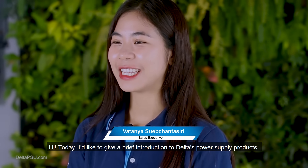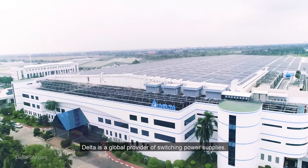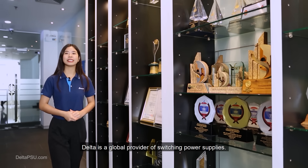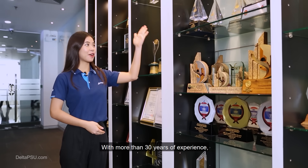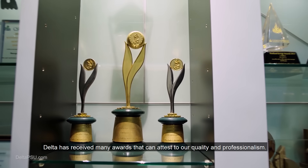Hi, today I'd like to give a brief introduction to Delta's power supply products. Delta is a global provider of switching power supplies with more than 30 years of experience. Delta has received many awards that can attest to our quality and professionalism.